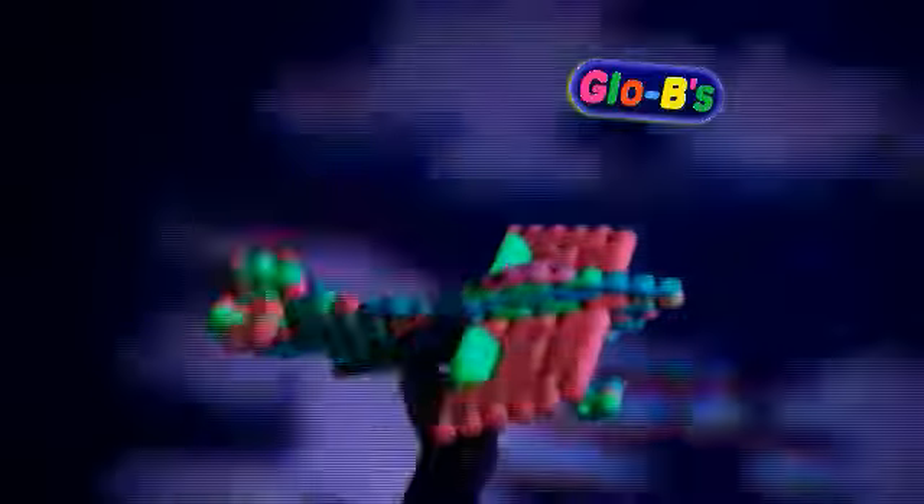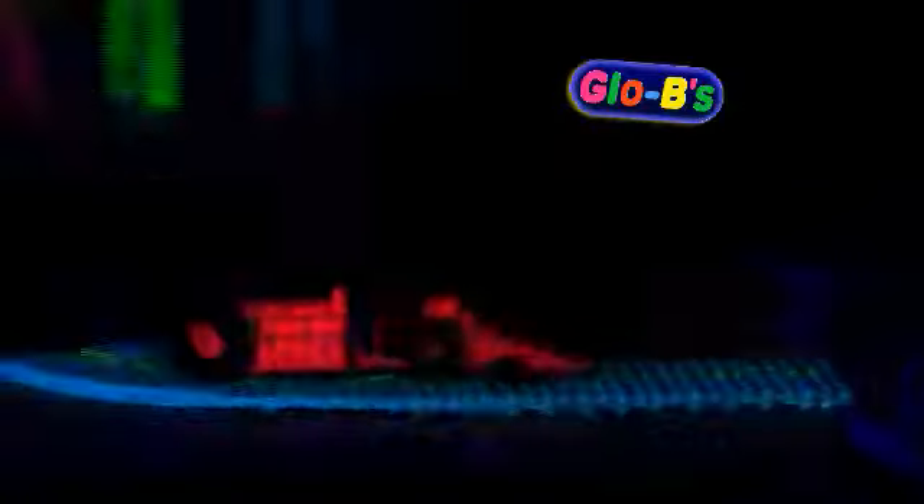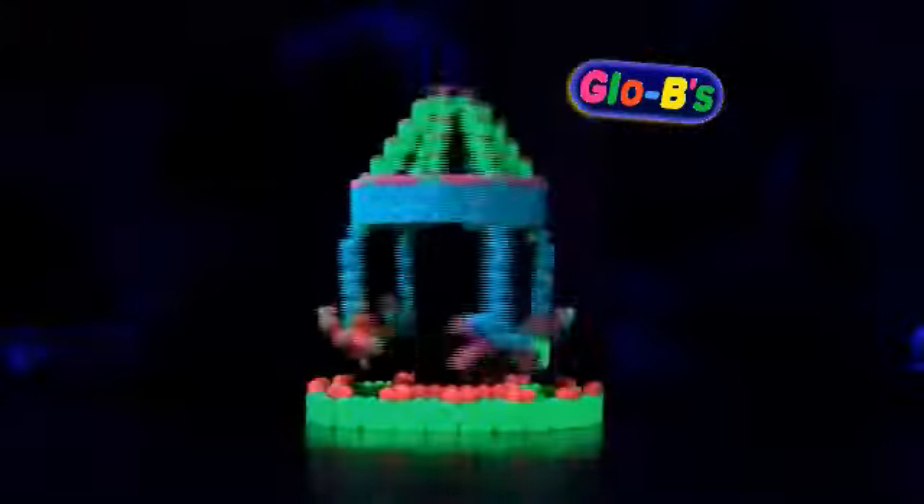Woohoo! You can Globie this, you can Globie that, Globie up, Globie down, you can Globie all around!